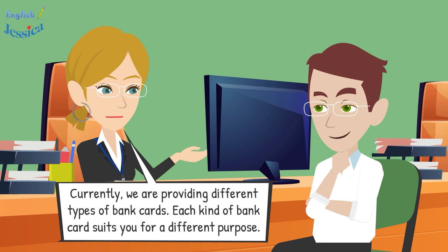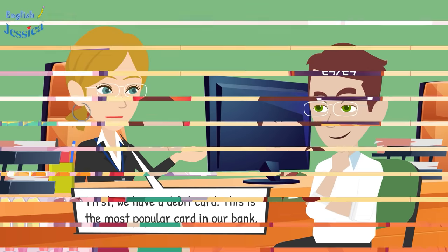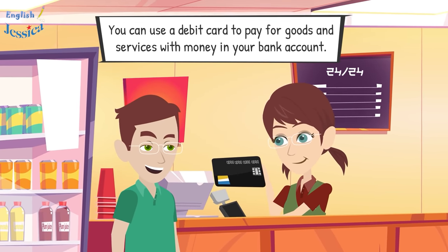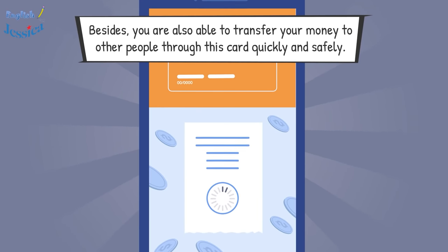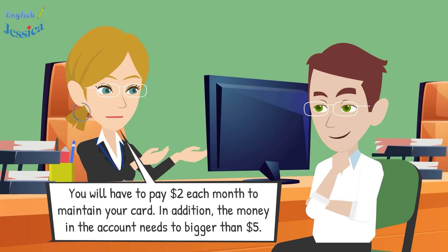Okay, let me tell you some information about our card service. We are providing different types of bank cards, each suited for a different purpose. First, we have a debit card — the most popular card in our bank. You can use it to pay for goods and services and transfer money to other people quickly and safely.